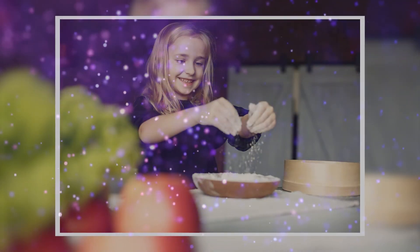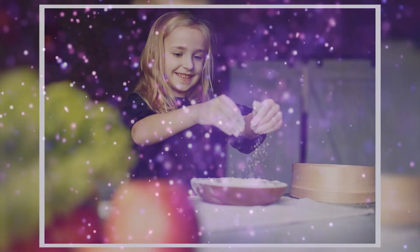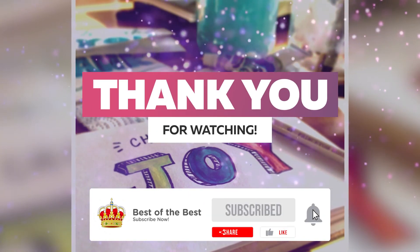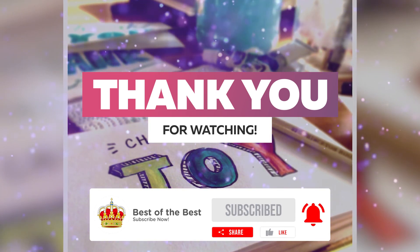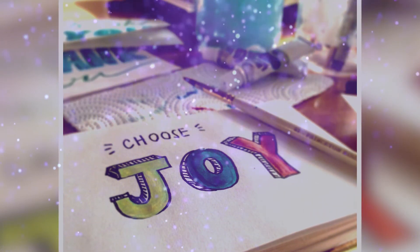Some days you're lucky, while some days you just have to be resourceful. I hope these savvy hacks help you live a better life. That's all for today. Please don't forget to like, share, subscribe, and turn on the notifications so you will be updated once we upload a new video. Thank you all for watching and see you on the next one!